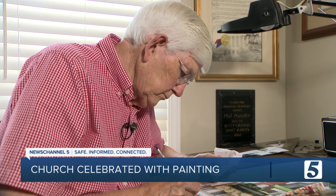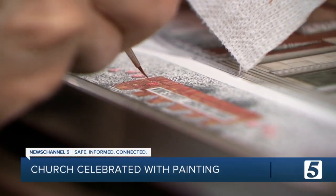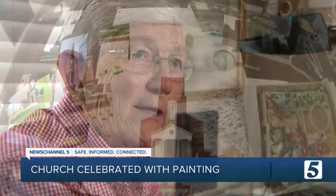For Phil, the devil isn't in the details — actually the complete opposite. I don't create art. God created everything. I am his servant that portrays a memory for somebody. So I'm in the business of making memories.